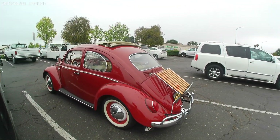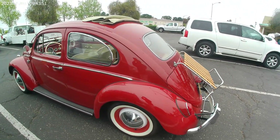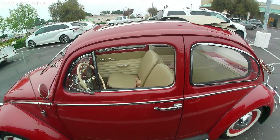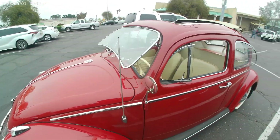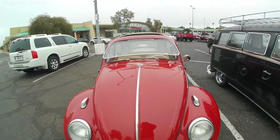VW Beetle, 1963. Rag top. Materials done up nice. Look at that front windshield — you don't see that very often. Nice.